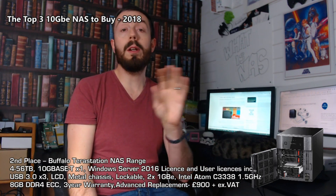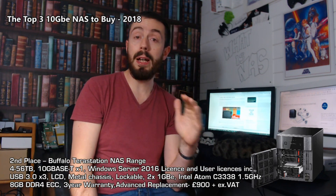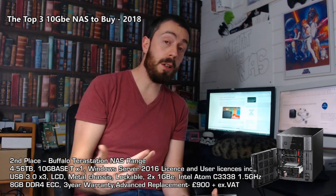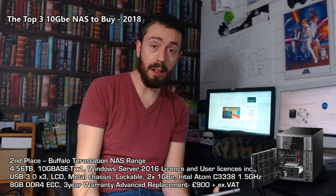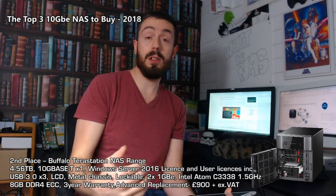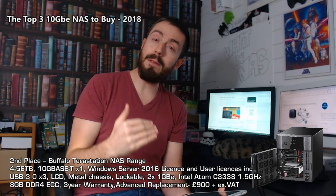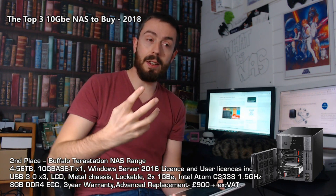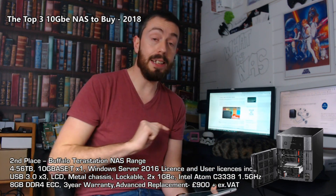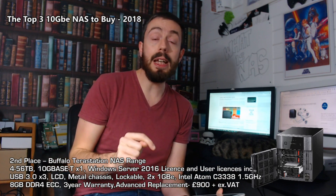The main reason Buffalo made my list of best 10GbE NASes is that they are by far the most affordable for 10GbE relative to what they give you. While other brands like Synology and QNAP do have 10GbE solutions, very few give the support, rigidity, and robust storage that Buffalo offers — which is why the TeraStation is in second place.